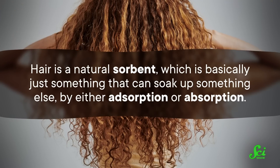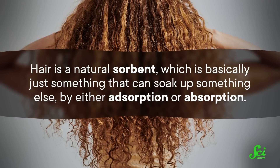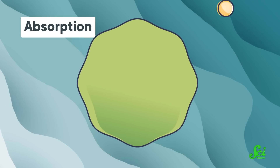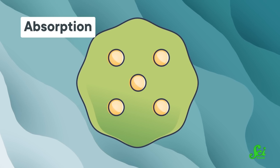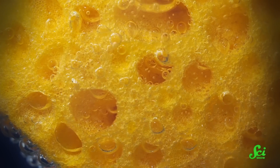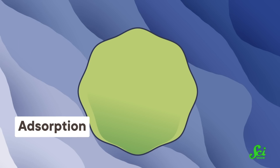Hair is a natural sorbent, which is basically just something that can soak up something else by either adsorption or absorption. Absorption is when the sorbent soaks up the other substance in its pores or between its molecules — which is why we use the word for, like, a kitchen sponge. Adsorption is a different story: it's when the sorbent holds the other substance as a film on its outside surface. And it's times like these when I question why we let scientists name things — but yes, the difference matters.